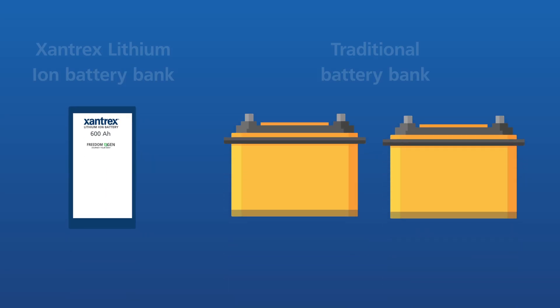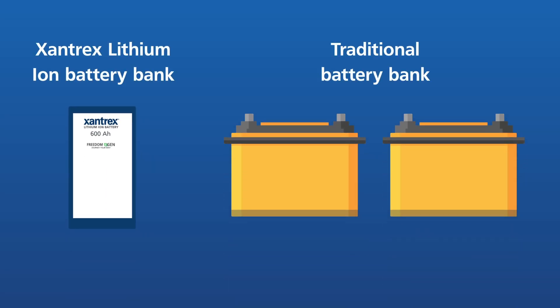At the core of the Xantrex Freedom eGen system is a lithium-ion battery that offers reliable steady power in half the size and weight, and an eight to ten times lifespan of traditional lead-acid or AGM batteries.